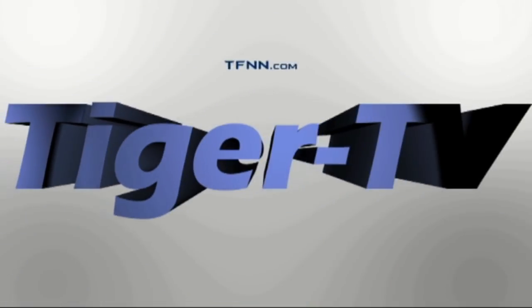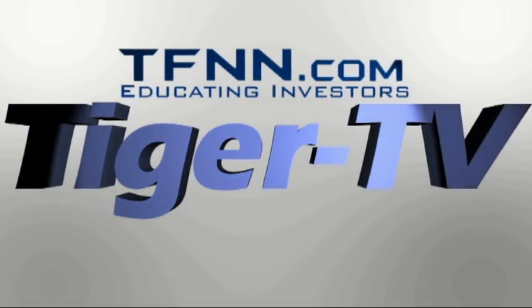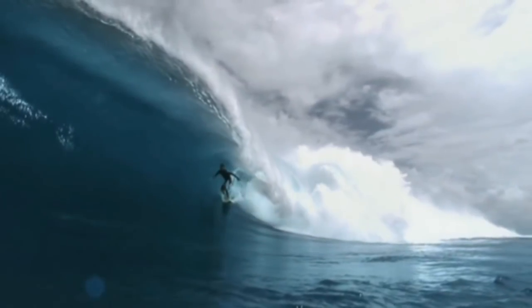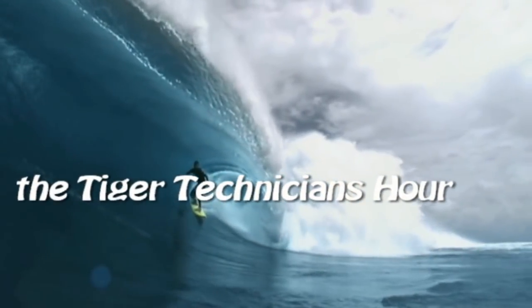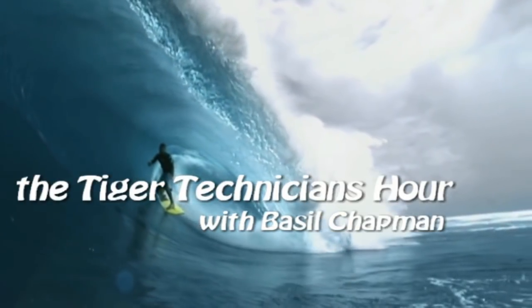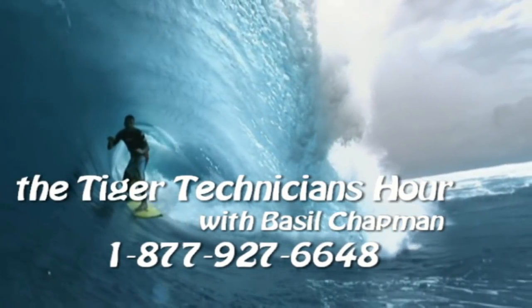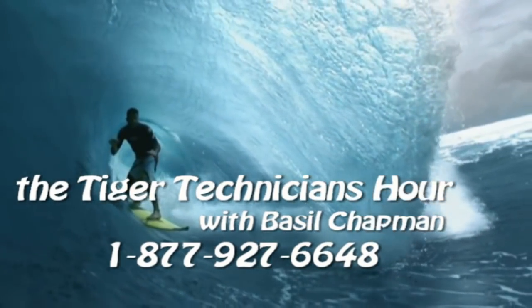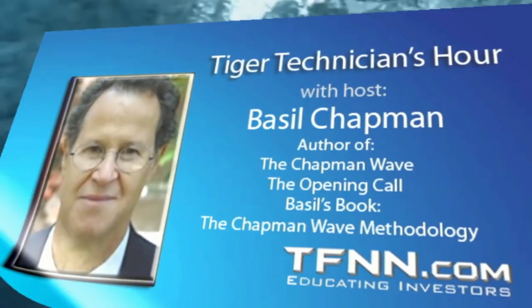The following is a presentation of TFNN. The Tiger Technician Hour with your host, Basil Chapman. Call now, toll free at 1-877-927-6648. Internationally at 727-445-1044. Now, Basil Chapman.